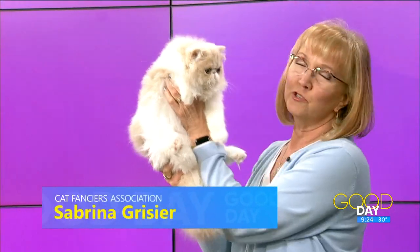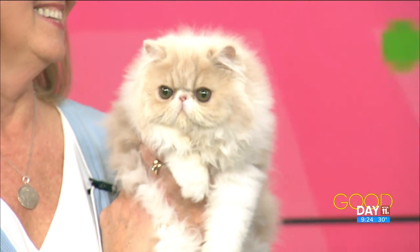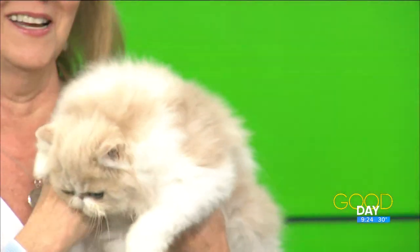Before we get started, tell me about this cat — her name, what type is she? She looks like Grumpy Cat to me! This is our Persian kitty. She is a bicolor — a cream and white bicolor Persian. Persians come in all colors. Her name is Coco Chanel. She's five months old and just starting her show career — she's learning the ropes.